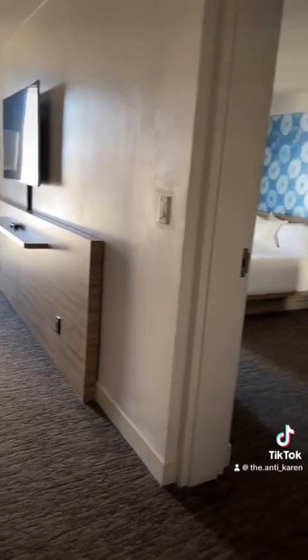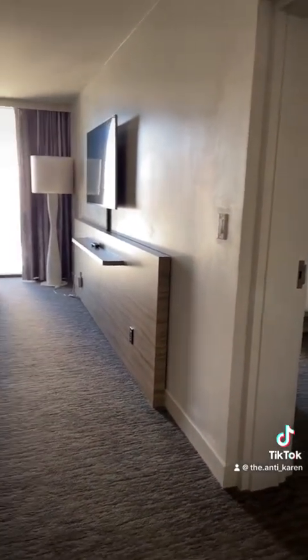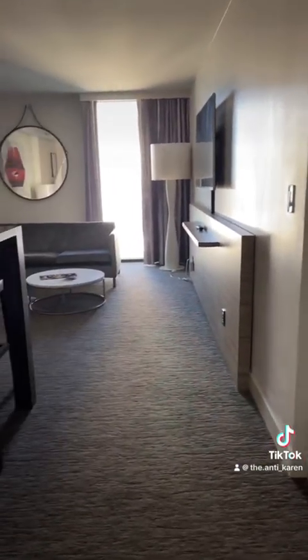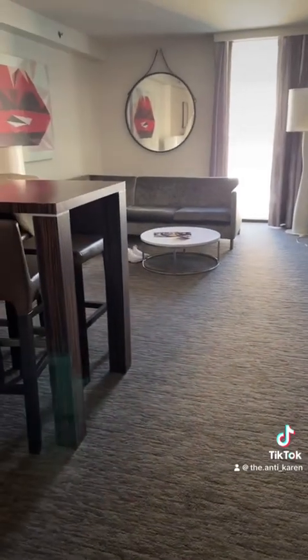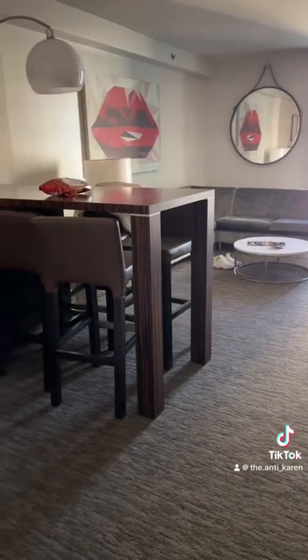This is a king suite at The LINQ Las Vegas. I got in hours ago — it took me a very long time to get into my room. Check-in is at 4:30, but typically I'm able to check in as soon as I walk through the door, and that did not happen today.